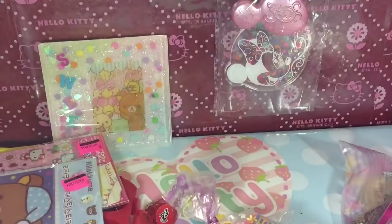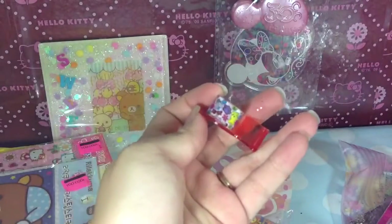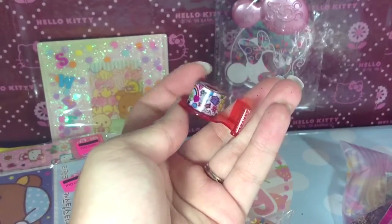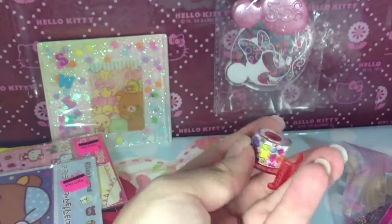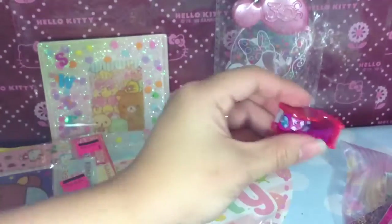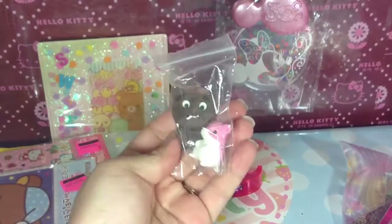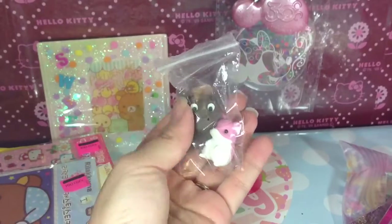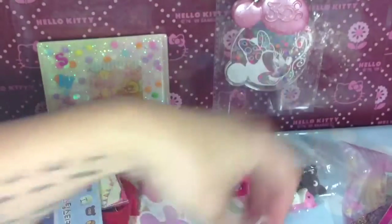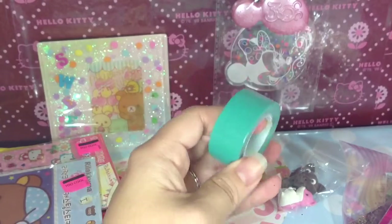Oh my goodness, there's so much stuff. So first she sent me this deco tape here — this one is so cute, it has fruits and doggies. I really like the dog. Oh, and this is the other part for that. And then this deco tape too. And then this one is really cute — are these erasers? I'm going to give these to my daughter, she'll love this. Oh, and then this tape here — this one's a really pretty teal color.